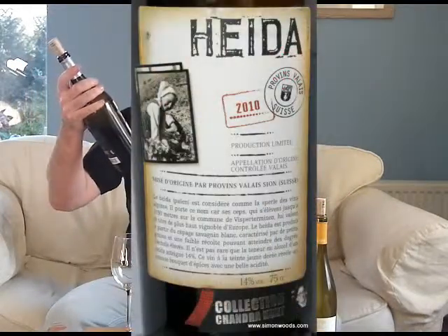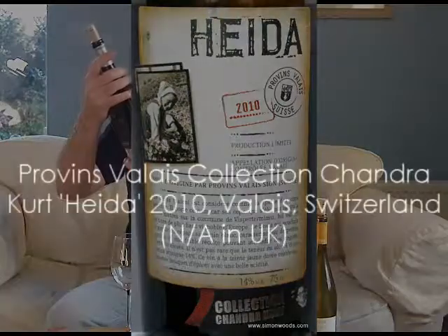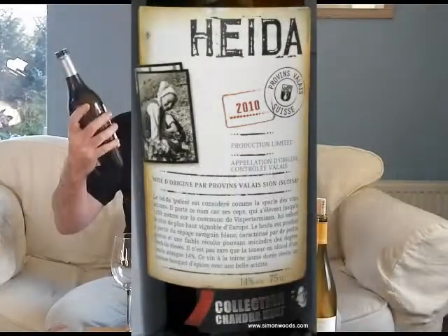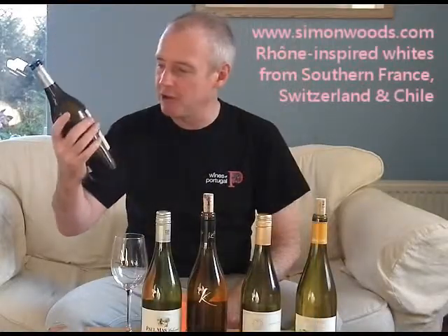It's called Haida, and it's from the Vallée — mise d'origine par Provence Vallée Sion. It's made from the Savigny Blanc grape. Let's give it a whirl. 2010.